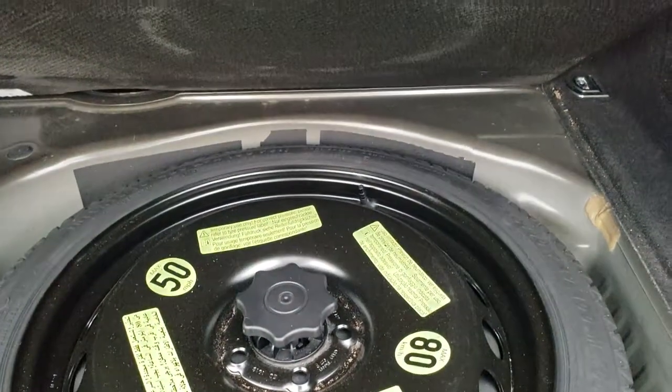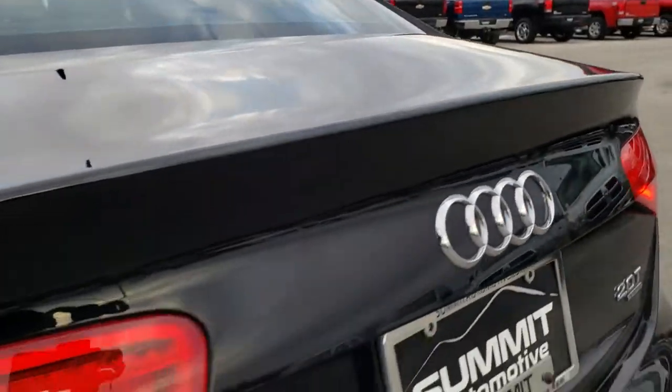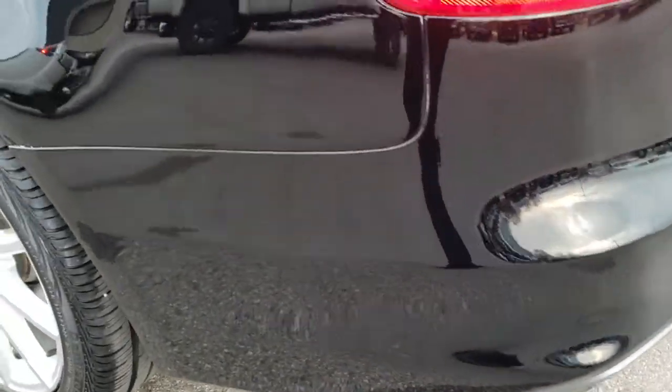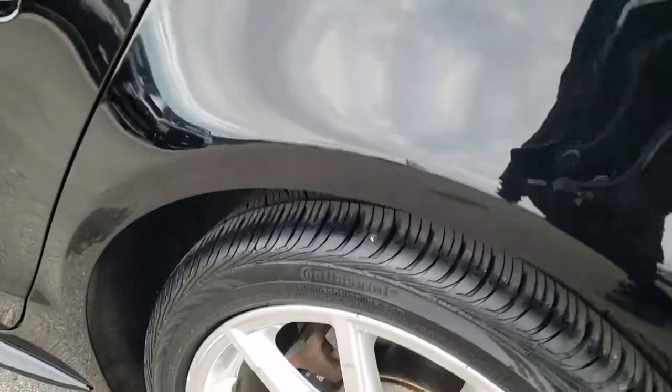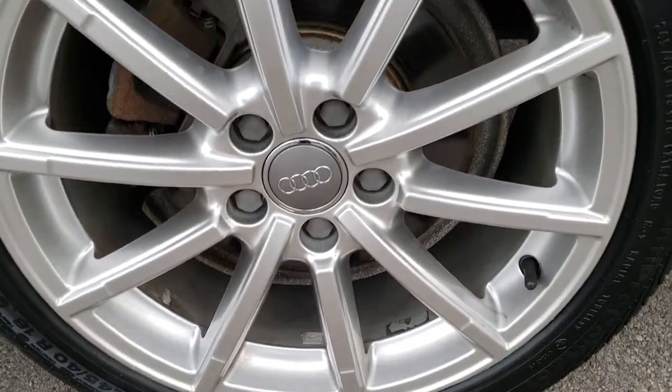The back storage area is very clean and it does have a spare tire back here too. It has the button with the handle to get into that rear trunk area. LED tail lamps, and the rear bumper and deck lid are in nice condition.